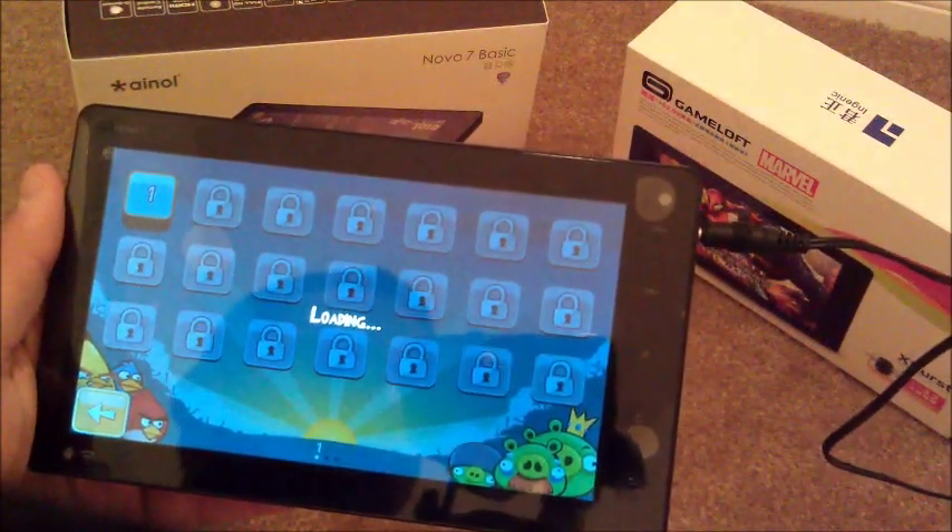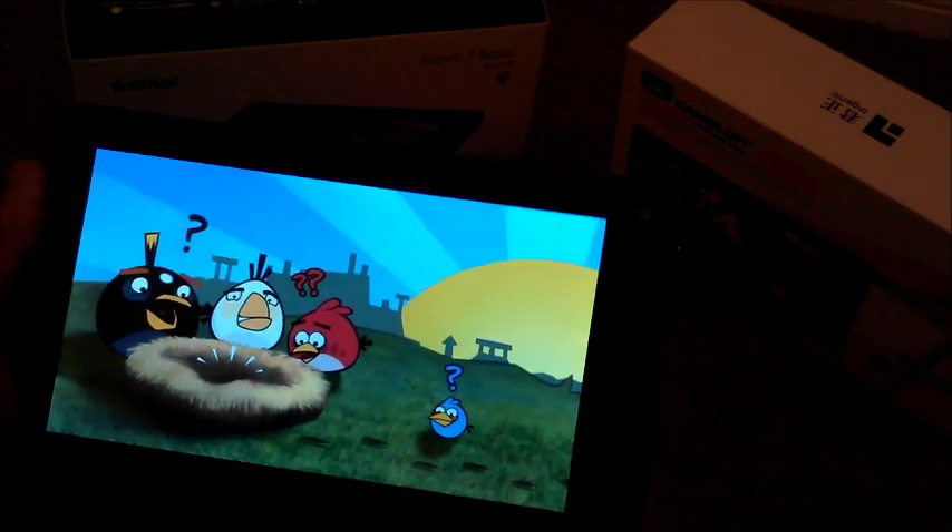Loading, loading, and still loading. Okay, we're gonna see — can we skip that? No.